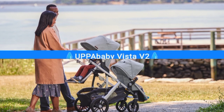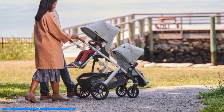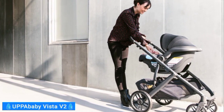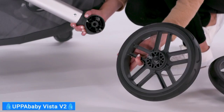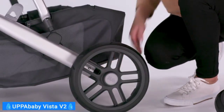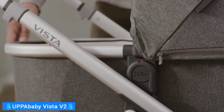First on my list is the UPPAbaby Vista V2. The UPPAbaby Vista V2 is truly a best-in-class stroller. It impresses across the board, from its attractive and well-thought-out design to its easy, smooth maneuvering. Putting the stroller together is surprisingly easy — all you have to do is attach the wheels, which is an intuitive process. Similarly, attaching the rumble seat to this convertible stroller is a breeze.